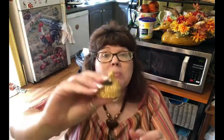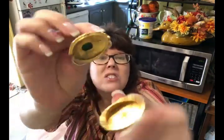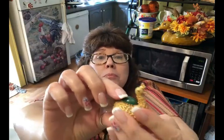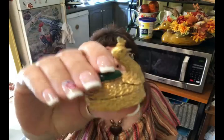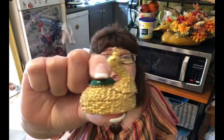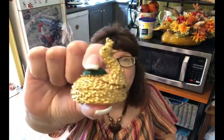I'll show you what Olivia picked up first, and then we'll get into what I picked up. Olivia picked up this little trinket box — it's a little gold peacock trinket box and she paid 50 cents for it.